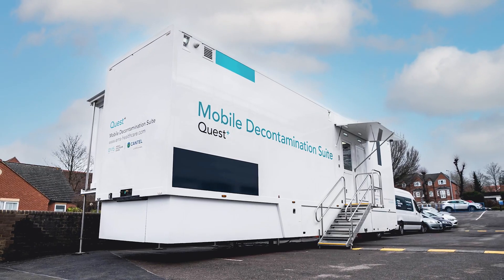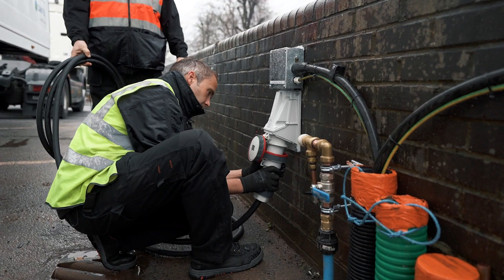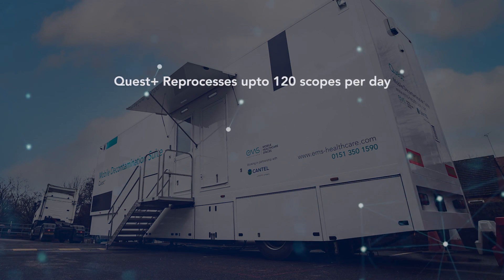The day the unit came to site, it went relatively straightforward — it was a case of just bringing the unit in, positioning it up, lining it up with the services that had already been installed, plugging it in and off we went.